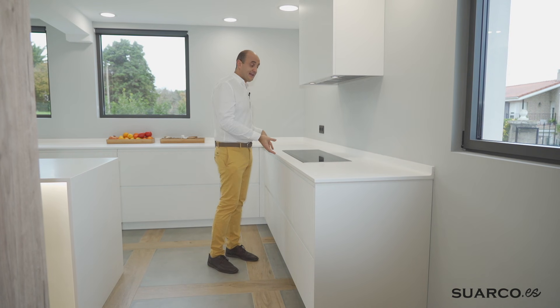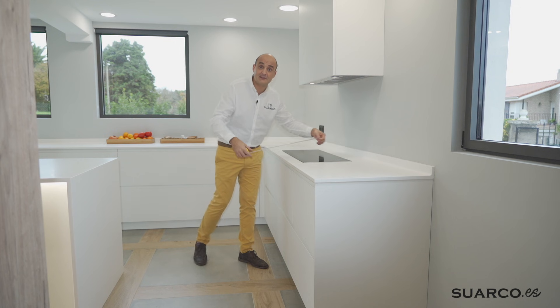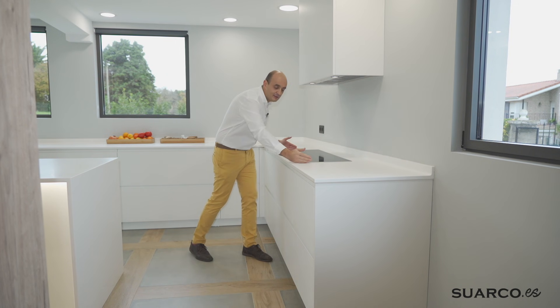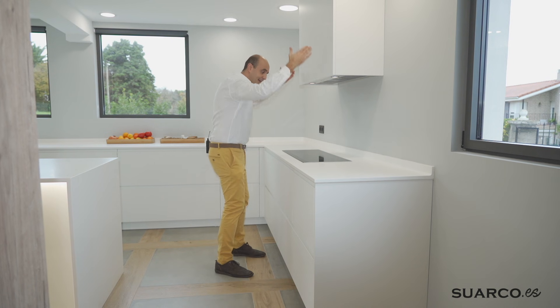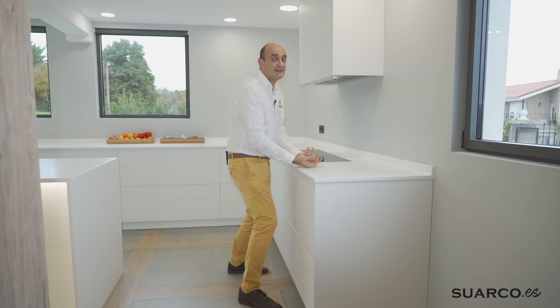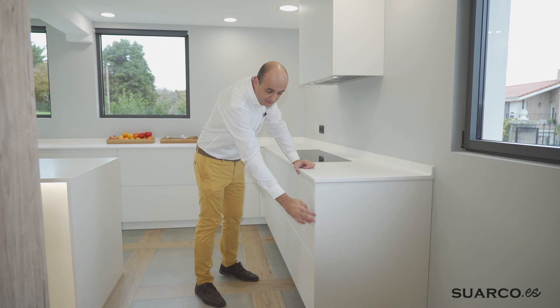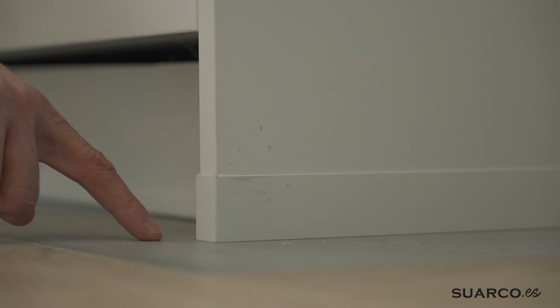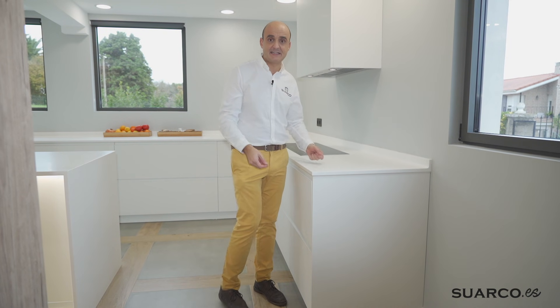En la zona corta de la L hemos colocado la zona de cocción: una placa de inducción de 90 centímetros de ancho, estrecha de fondo 35, de la marca Siemens. Al tener placa de inducción de 90, tenemos un cajonero de un metro para dejar centrada la placa con el grupo filtrante. A la derecha, para ganar superficie de encimera, un cajonero de 60 con dos caceroleros, y costado visto al suelo con su protector metálico en color blanco, porque esta es una zona crítica de paso donde hay que proteger especialmente la esquina.